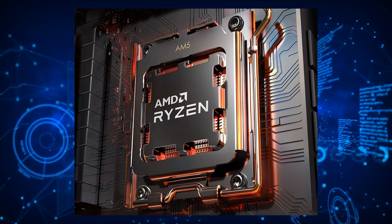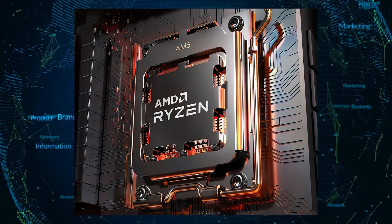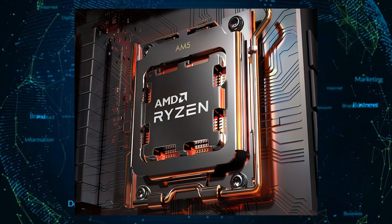Hi, this is Evan from WCCF Tech. During the Computex 2022 keynote, AMD showcased the prowess of its Ryzen 7000 series desktop CPUs with frequencies far above the 5 gigahertz range. AMD showcased the impressive clock speeds of its next-generation 5 nanometer Ryzen 7000 series CPUs in gaming, and the results are just incredible.